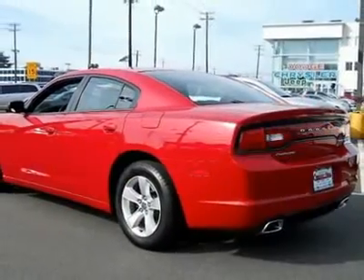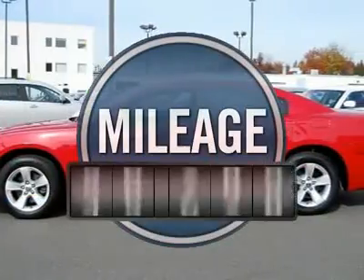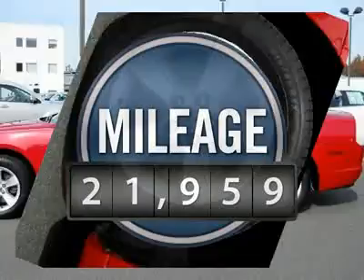Peace of mind comes standard with Charger's 5-star Government Front and Side Impact Crash Test Rating, and is priced below $25,000. This vehicle has less than 25,000 miles.